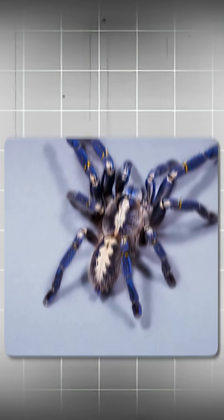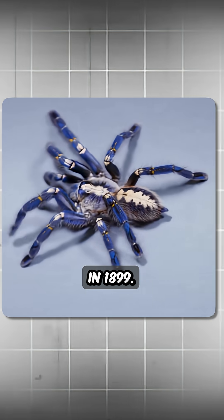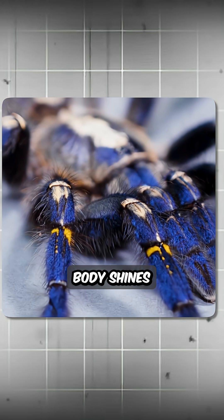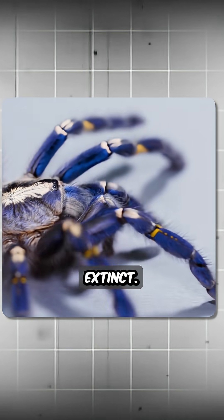Meet the Gooty Sapphire Ornamental Tarantula, discovered in the forests of India in 1899. Its bright blue body shines like a jewel, and for many years scientists even thought it had gone extinct.